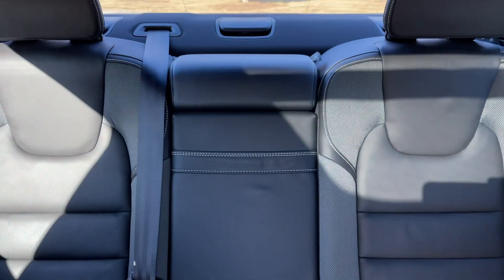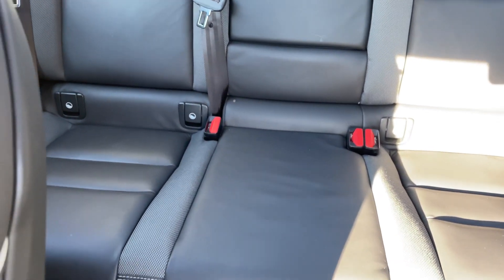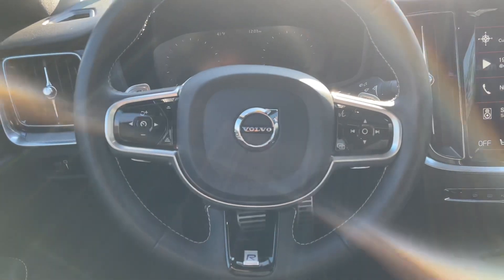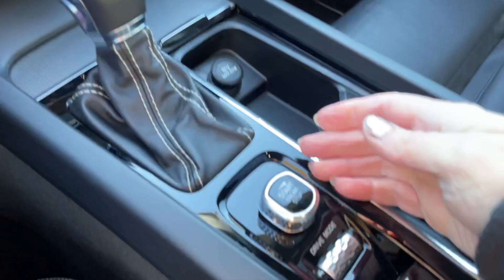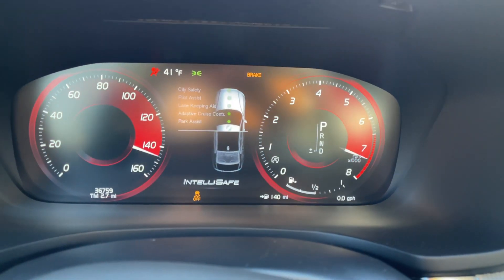The back seats are heated, the front seats are heated, and the steering wheel is heated as well. This is your ignition switch — you twist it to the right to get started.